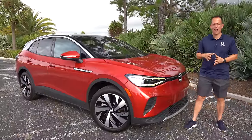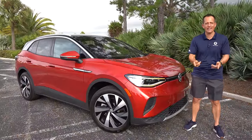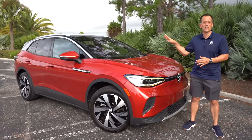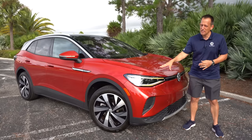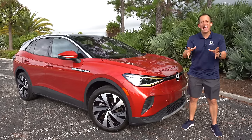Hey guys, what's up? It's Joe Rady from Rady's Rides. We're back in my backyard because it's time to plug in and get electrified, and this is the vehicle we're going to do it with. This is a 2022 Volkswagen ID.4 — and this particular one is the top trim, the Pro S.